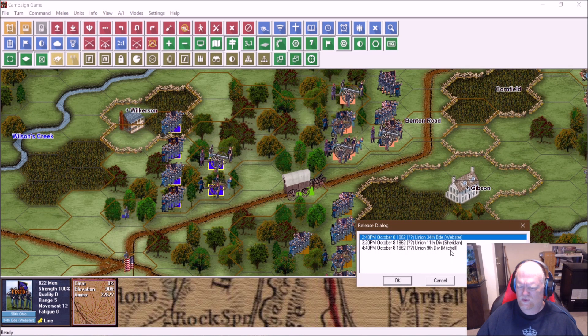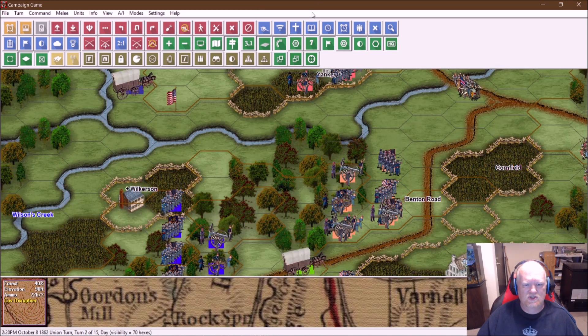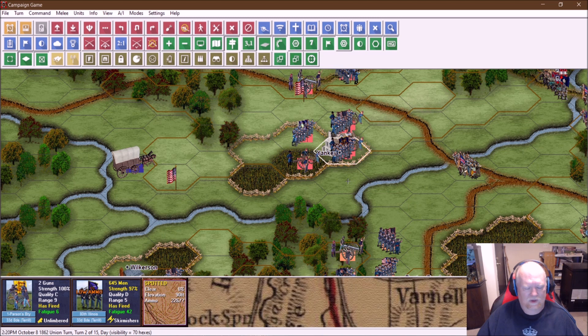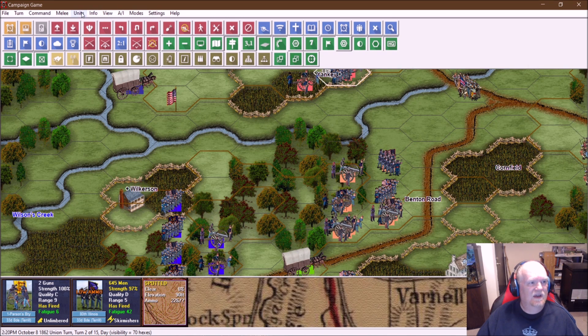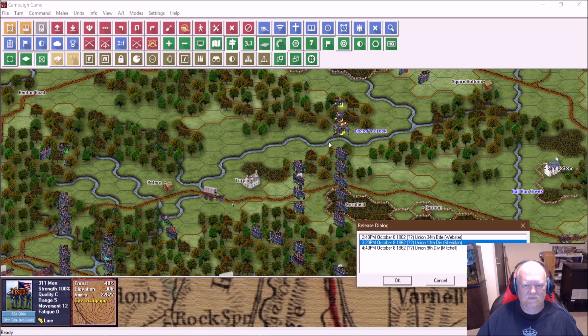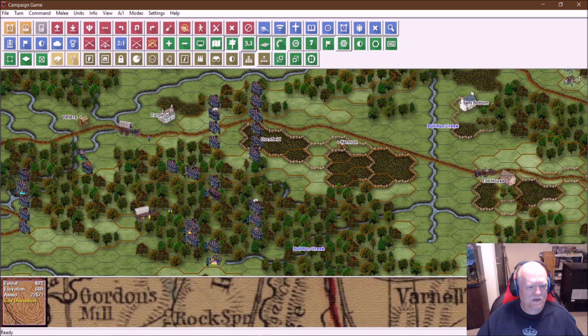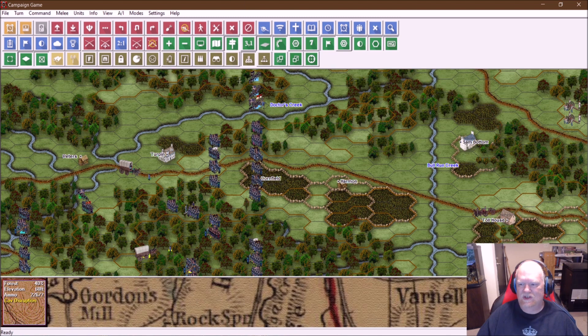Let's check Releases. The Union 34th Brigade under Webster will release at 2:40, and it is 2:20 now, so they should release next turn. I'm going to start pushing them up to fill the gap between the Yankee House and Benton Road, between the 28th and the 33rd Brigades. The Union 11th Division — all these guys — will release at 3:20, so that's still an hour away. And then at 4:40, the 9th Division releases, but by then that's almost the end of the game, so they're not really going to see any action.